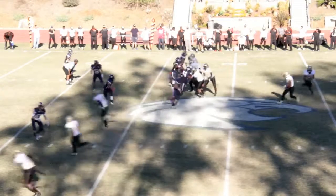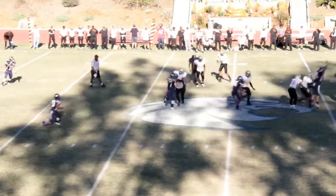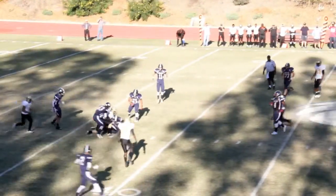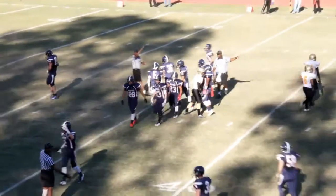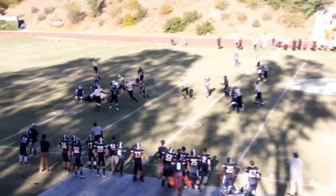McAuliffe with the ball at the Brentwood 47 looking downfield — problem is the guy with the ball is wearing the other colored jersey. That's Brentwood defender William Tobey with the interception to kill the McAuliffe threat, but Brentwood cannot capitalize.